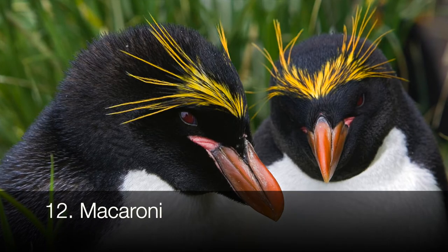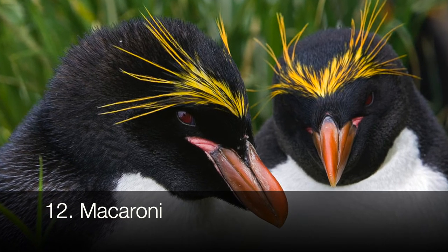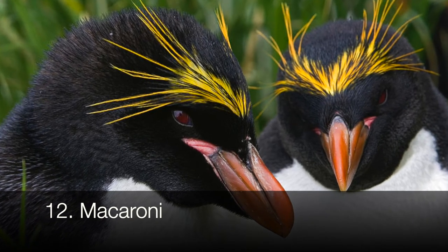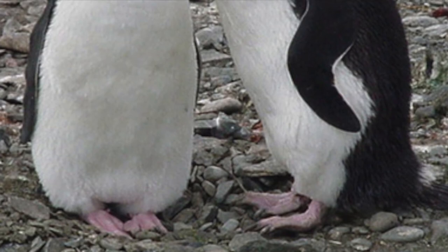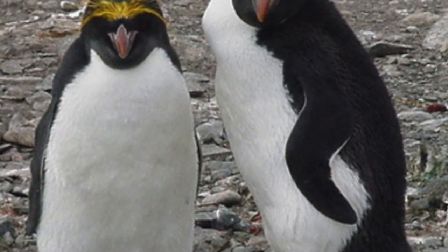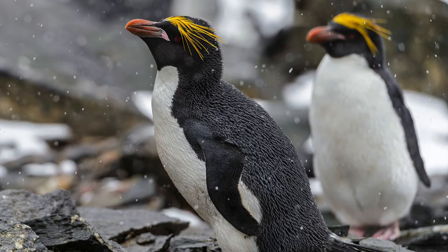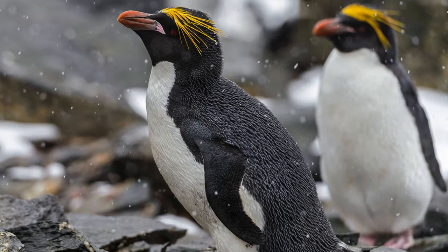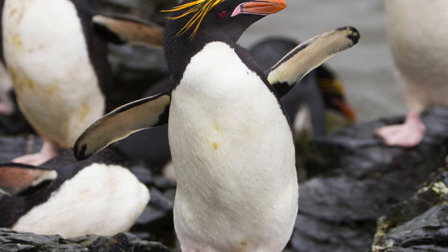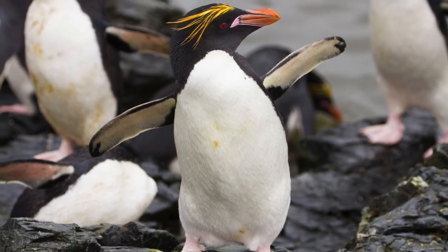To distinguish Macaroni penguins, look for the yellow feathers extending backwards on the sides of the head, above the red eyes. They tend to be about 20 to 24 inches tall. They live in sub-Antarctic islands in the South Atlantic and Indian Oceans. The origin behind their name is due to how a young man in the 18th century who wore flashy feathers in his hat was called a macaroni by the English, and the English explorers who named the penguin figured the yellow-crested penguin resembled such a name.